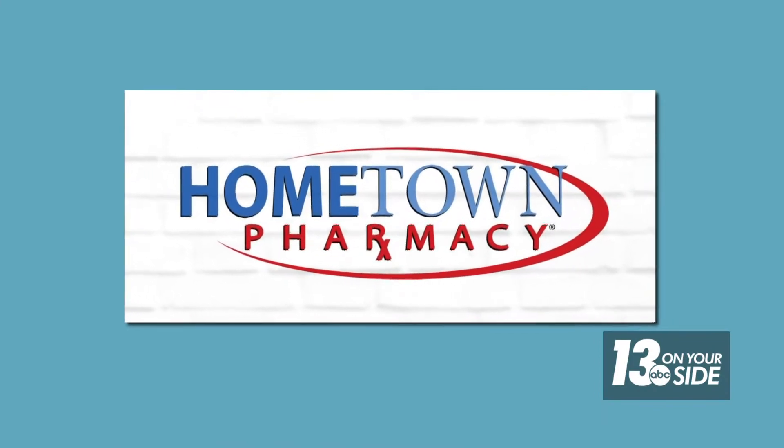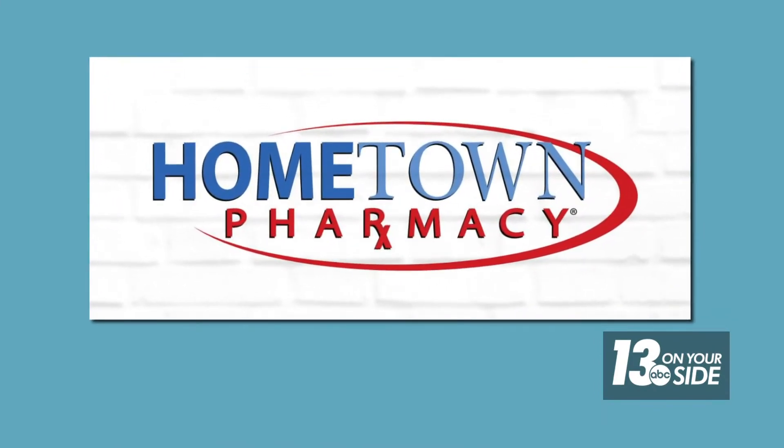This segment is sponsored by Hometown Pharmacy. If you're managing multiple medications — trying to keep them all straight, ordering refills, or simply remembering to take them — we have to tell you about this. Hometown Pharmacy offers something called Right Pack, which takes all of the confusion, hassles, and potential errors out of taking medications and supplements. Derek VanGalder is the Director of Pharmacy at Hometown Pharmacy and he joins us now to explain.